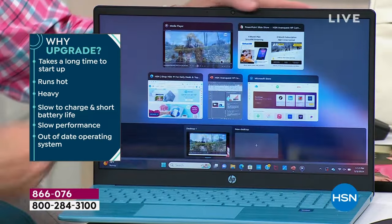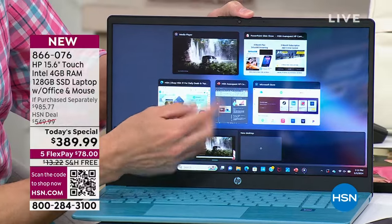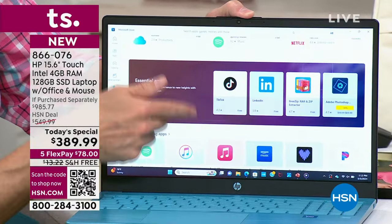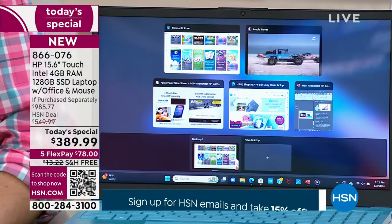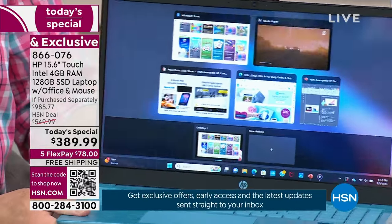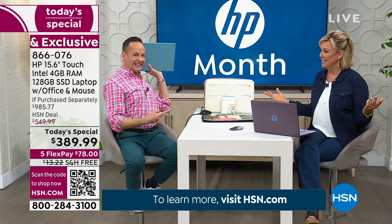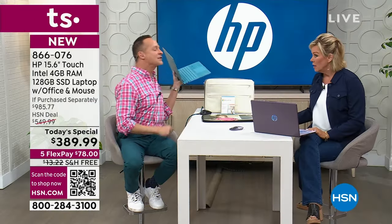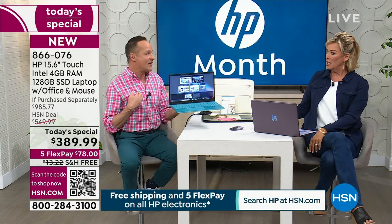The number one reason to upgrade is speed. When I'm multitasking with five different things up and running, there's no waiting, no pausing, no hesitating — anywhere online, it's just really fast. Other reasons to upgrade: is your computer heavy? This weighs three and a half pounds. And the battery life — it's 11 hours and 45 minutes. I've never sold a computer with a battery life this long.